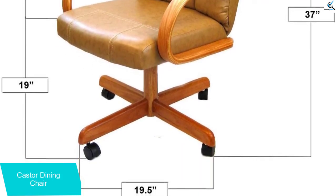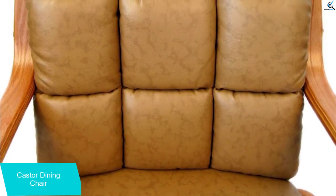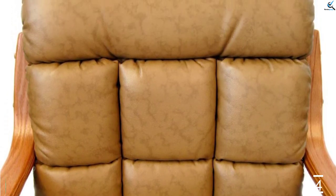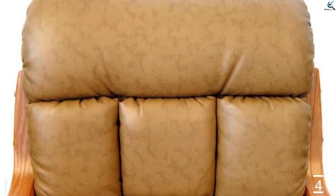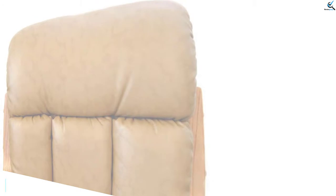The approximately 28 by 23 by 35 and a half inch chairs should be able to hold 250 pounds with ease. The 5-star shaped legs hold one castor wheel each. These wheels ensure that you can roll to or from the table without difficulty. Your home should look a lot better with these chairs inside.